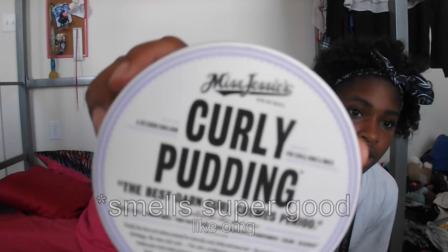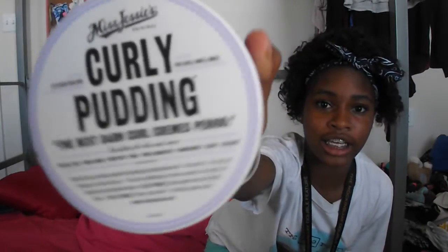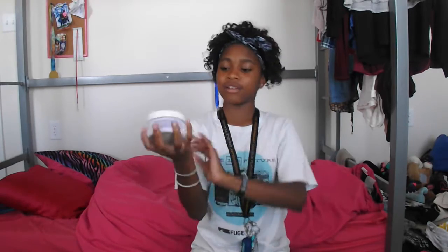My mom came in and combed it as well, of course. She put these rollers in my hair. I don't know if I have a video of that, but yeah. She used the Miss Jessie's Curly Pudding, and this stuff is wonderful — I really, really like it. She used this Curly Pudding and it smells amazing.